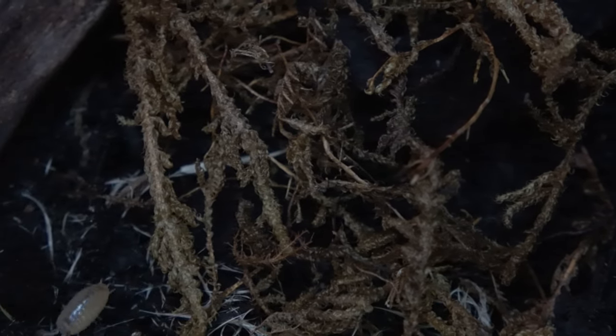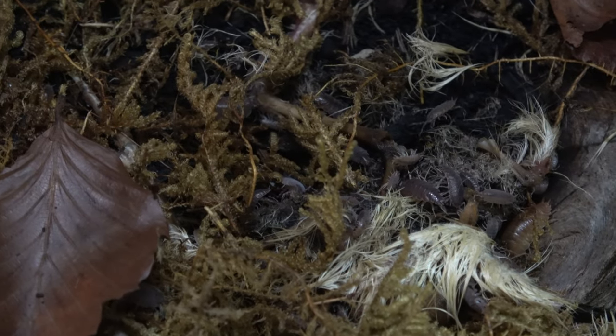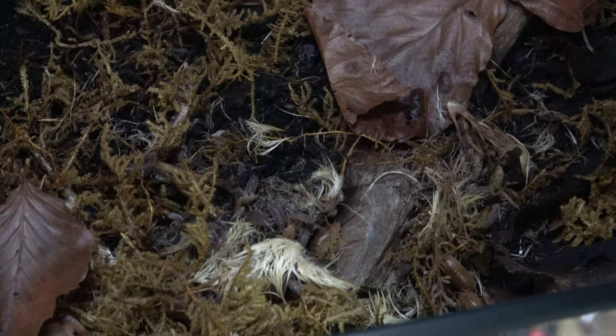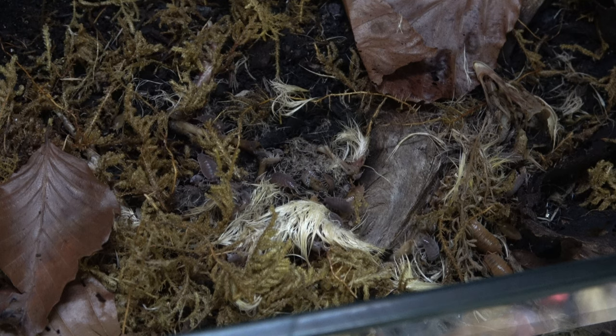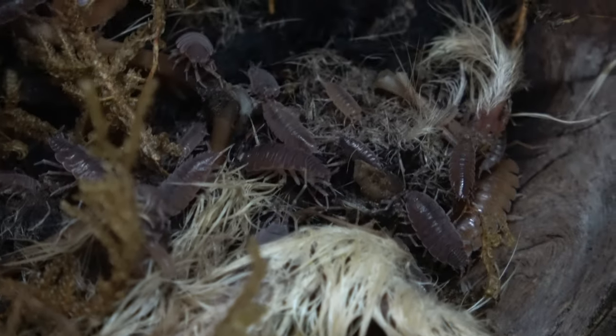As seen, little but feathers and bones remain. That being said, why aren't there more bones? Well, the exoskeleton of woodlice consists largely of calcium, so these little critters, like many others, often consume and break down bones in order to gain extra calcium to maintain a healthy layer of armour. Even the feathers seem far and few between — have some of these been consumed as well?